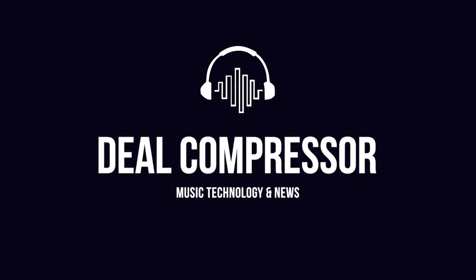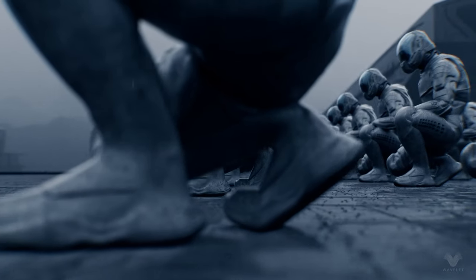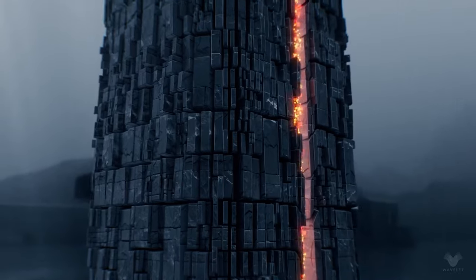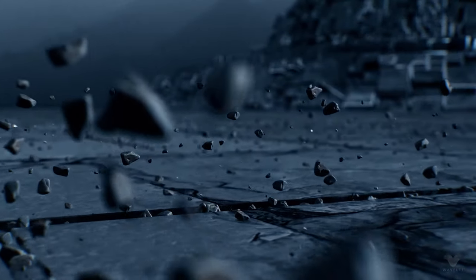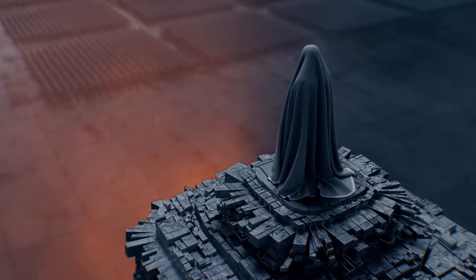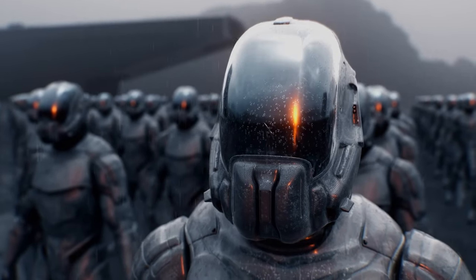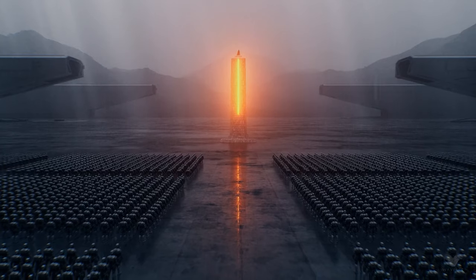Before we dive in, I want to say a big thanks to Wavelet Audio. Wavelet Audio Secundo is the perfect instrument for adding depth, crunch, and haunting resonance to any type of sound project — soundtracks, film scores, trailer music, folk music, electronic music, and more. I'll include a link first thing below to take you over to the Secundo page at Wavelet Audio.